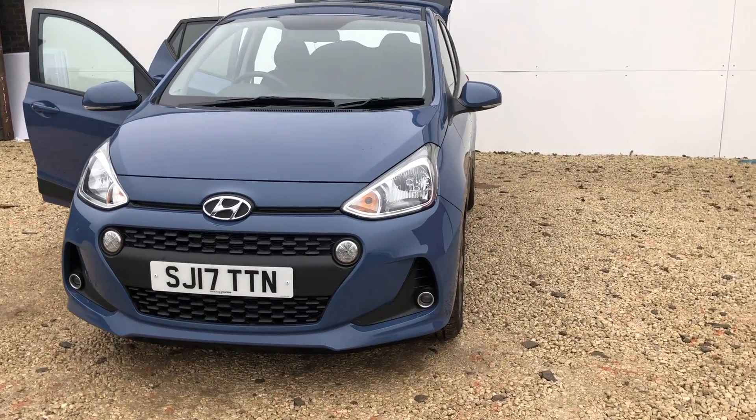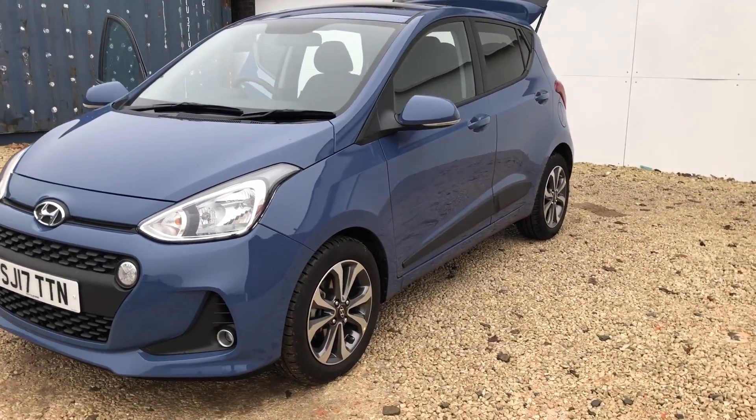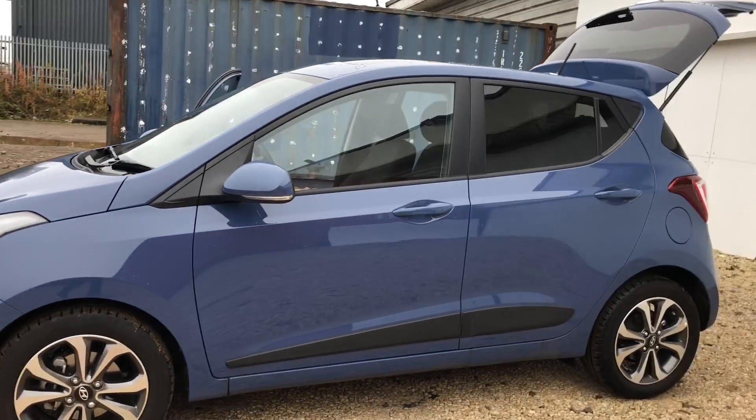Welcome to Phoenix Hyundai. I'm going to take you around this 17 plate i10 we have in stock. It's the next demonstrator, it's done 1,250 miles. It's your premium SE and it's your 1.2 petrol engine.